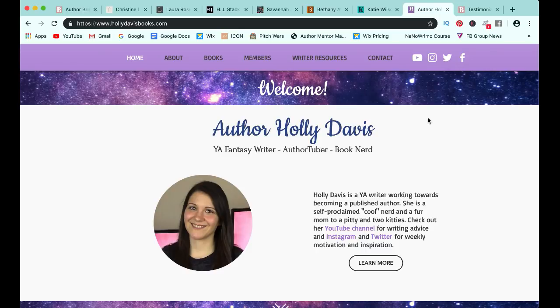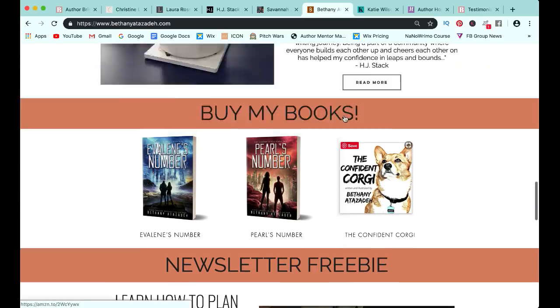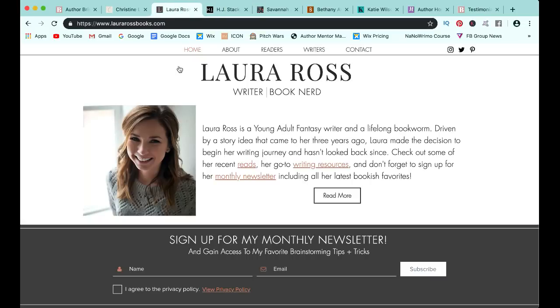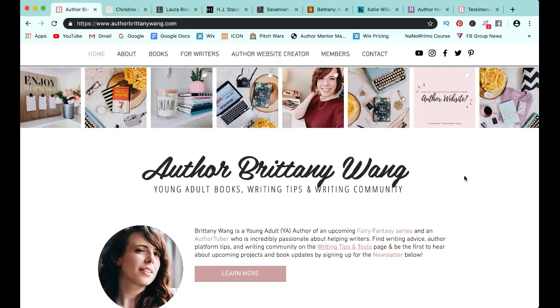During the bootcamp, we go into great detail about how to pick your colors, your fonts, and everything that has to do with branding. As you can see, these ladies picked great colors and their layouts are just so cohesive because they focused on specific branding colors. Now let's definitely talk about the actual pages. When you are creating an author website, the bare minimum pages you need are your homepage, your about page, your books page, and your contacts page. Everything else I call bonus pages, which I'll talk about a little bit at the end. But at the bare minimum, these are the four pages you need.